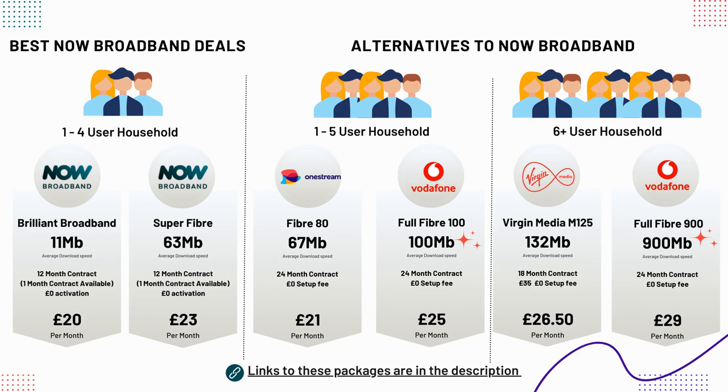NOW's main strength is their TV membership add-ons, which include Sky Entertainment, Cinema and Sports TV channels. You can add the TV packages onto your NOW broadband package, or you can simply buy the TV packages separately to use over any broadband connection. We will have a look at their TV packages in more detail shortly.